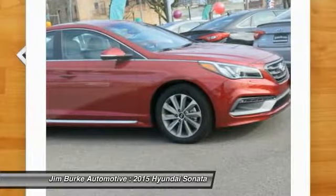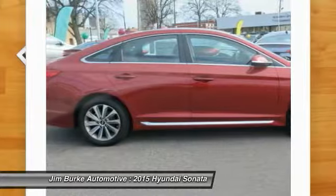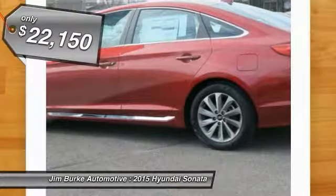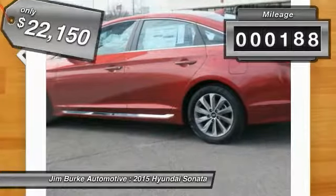Don't forget the exterior corrosion protection — a 14-step roto-dip system that provides unmatched protection for your Sonata — and is priced below $25,000. This vehicle has less than 200 miles.